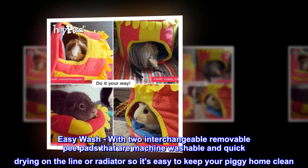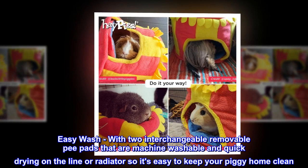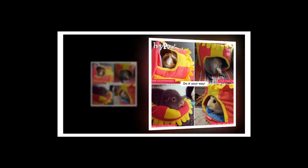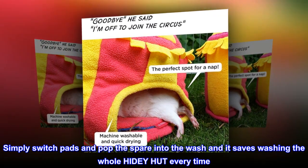Easy Wash. With two interchangeable removable pee pads that are machine washable and quick drying on the line or radiator, so it's easy to keep your piggy home clean. Simply switch pads and pop the spare into the wash, and it saves washing the whole Hidey Hut every time.